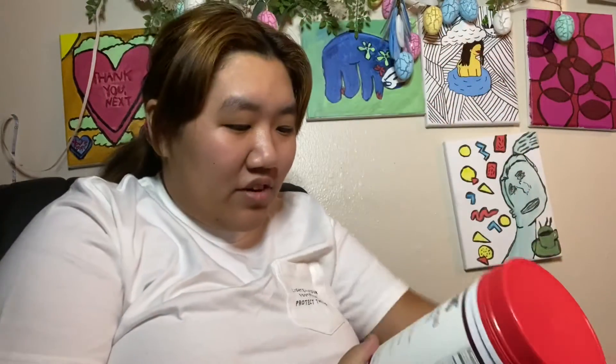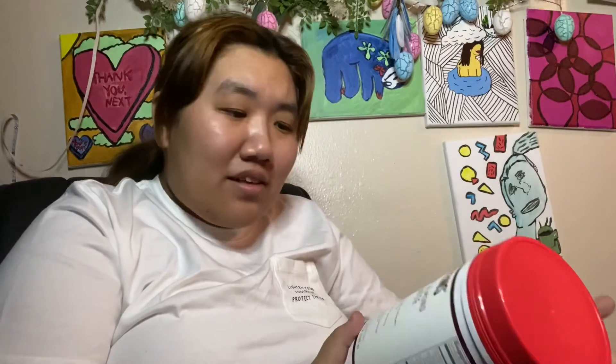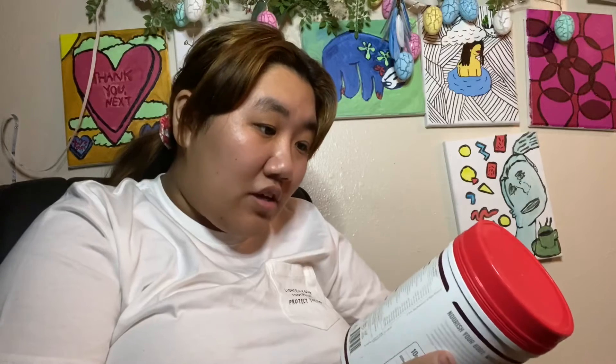It's got 10 grams of bone broth collagen per serving, one gram of sugar per serving, made with coconut milk powder. I thought that cherry almond latte sounded good. It's got 120 calories per serving, and a serving size is about two scoops.